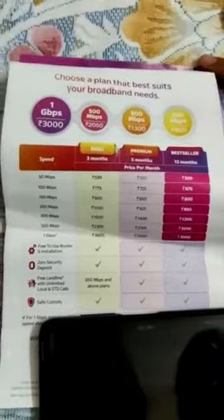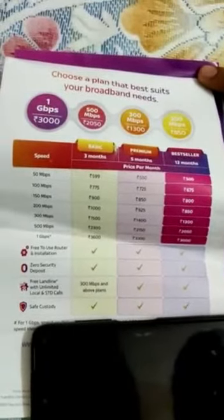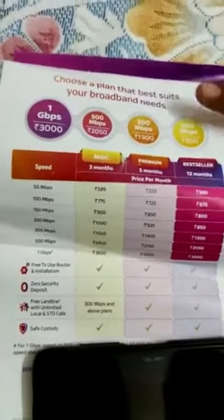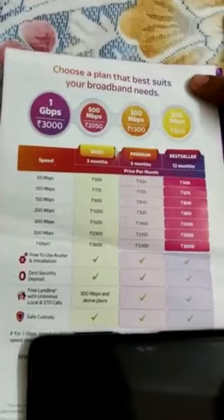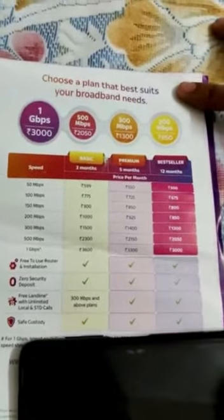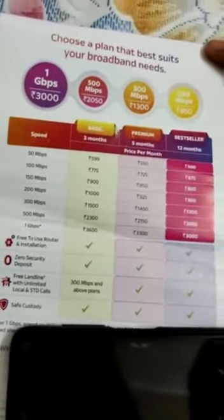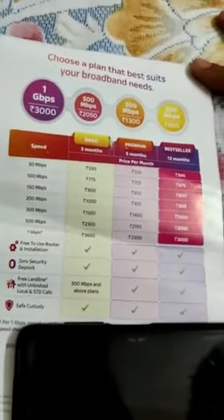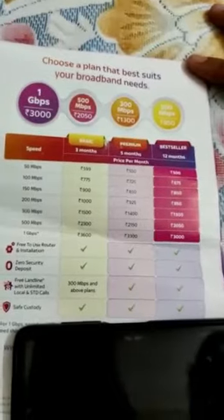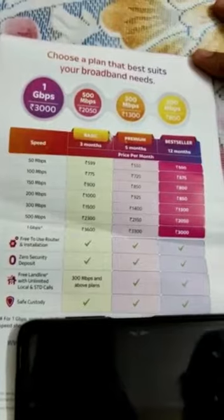Friends, if we talk about the packages, the price is reasonable. There is a 50 Mbps plan for 3 months at around 599 rupees. If you compare it with other providers, the price will be a little higher but the speed will be better. There is also a 775 Mbps pack per month for 3 months, and there is a good pack for installation as well.